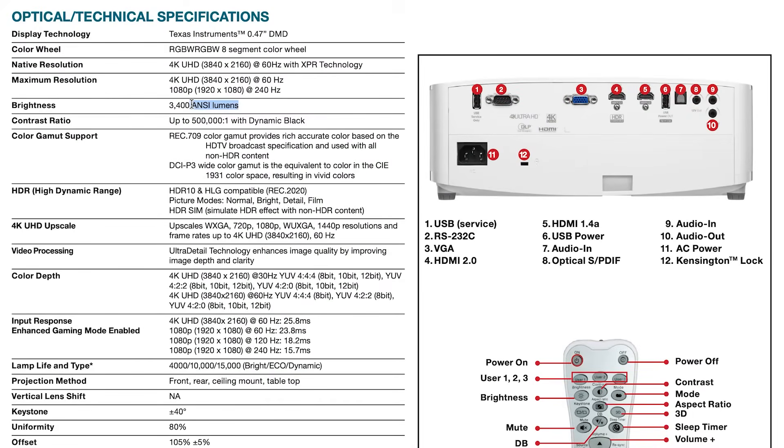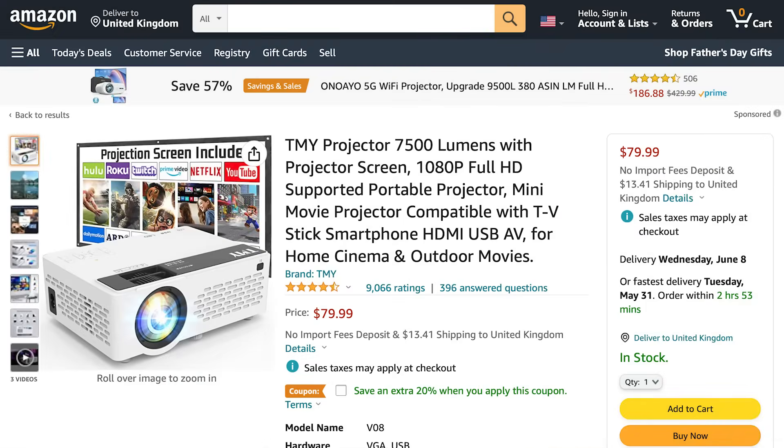Look out for ANSI lumens, which is a standardized rating, although there is still some room for interpretation. Beware of over-inflated lumen claims from cheaper off-brand projectors. If the lumen count seems too good for the price, you're almost certainly going to be disappointed.